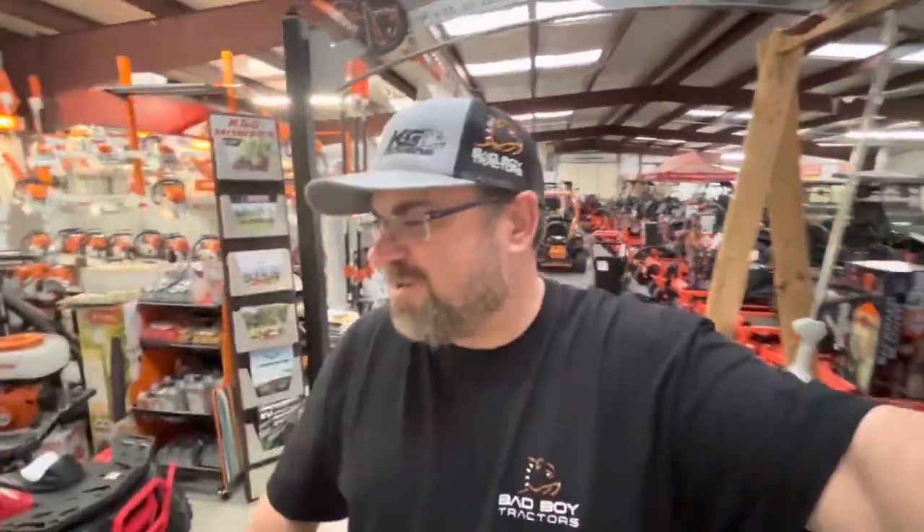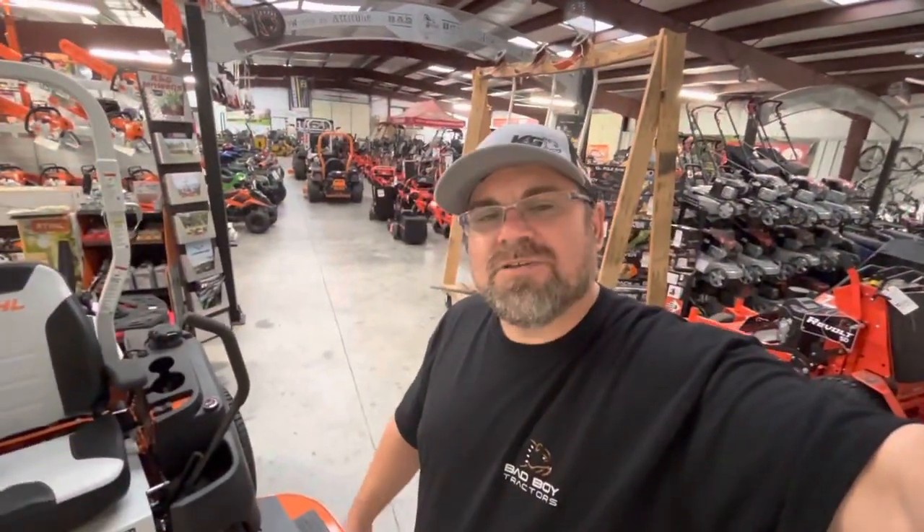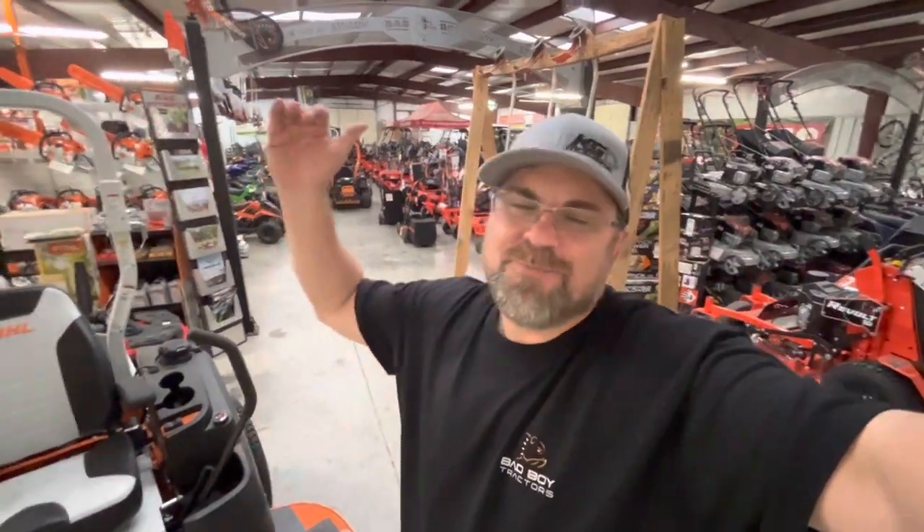We're going to be open tomorrow till 12, then I've got some stuff to deliver. We're going to celebrate Resurrection Sunday this weekend — Jesus rose for us and we're pretty excited about that. Y'all have a good day and an amazing Resurrection weekend. Make sure to spend a little time with your family this weekend. Love you guys, see you later.